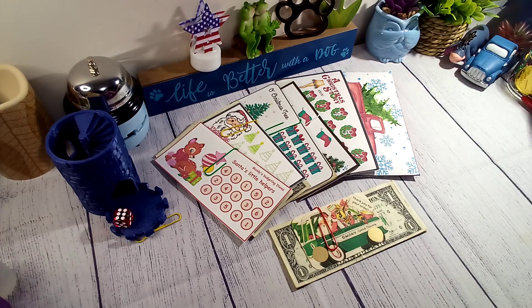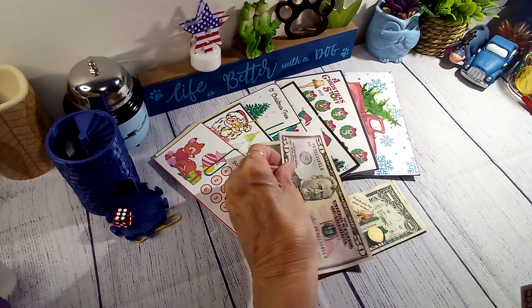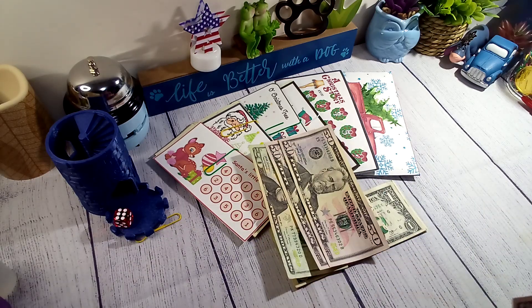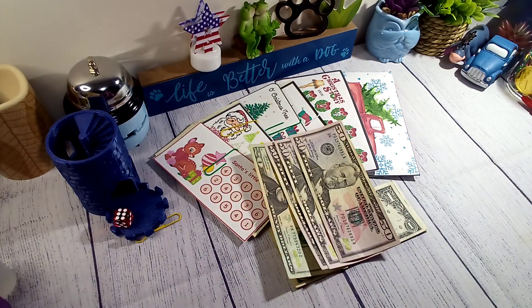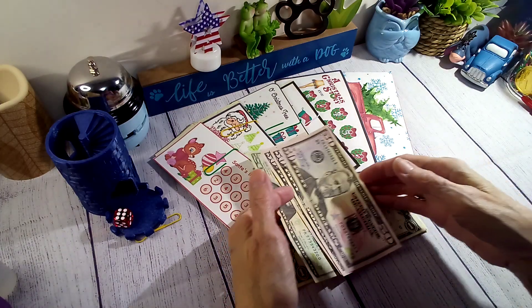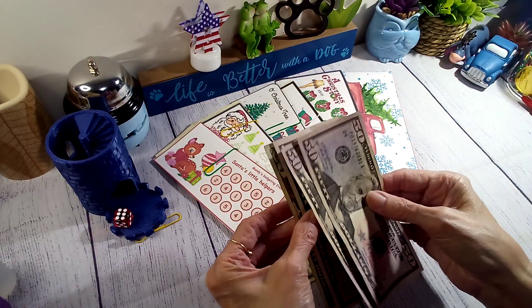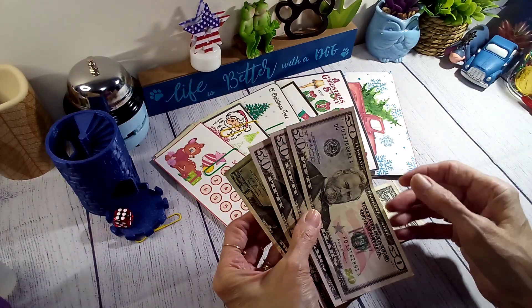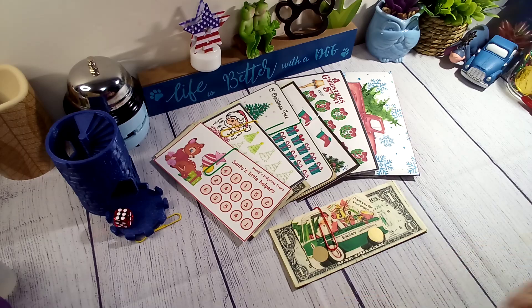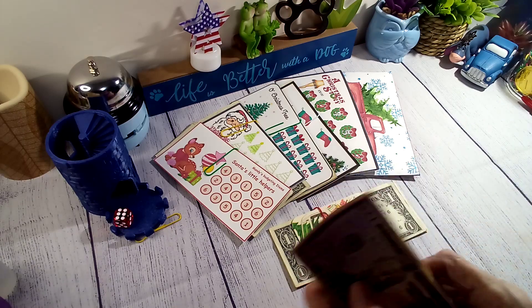So everybody ready to find out how much I made on my cans? I made a hundred and seventy dollars on my cans! Well, it's like $169 and change, and the hubby just gave me the extra to make it $170. But that's what I made on my cans!